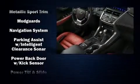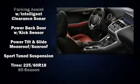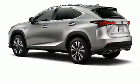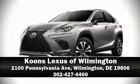Side curtain airbags deploy in extreme circumstances, shielding you and your passengers from collision forces. Our knowledgeable sales staff is available to answer any questions that you might have. Please don't hesitate to give us a call.